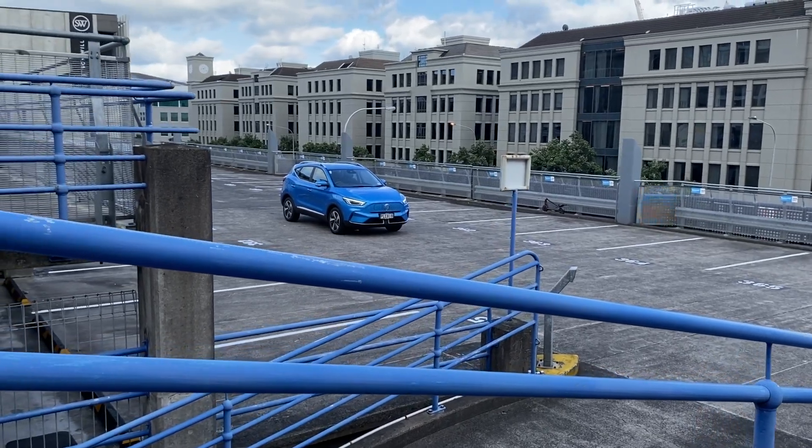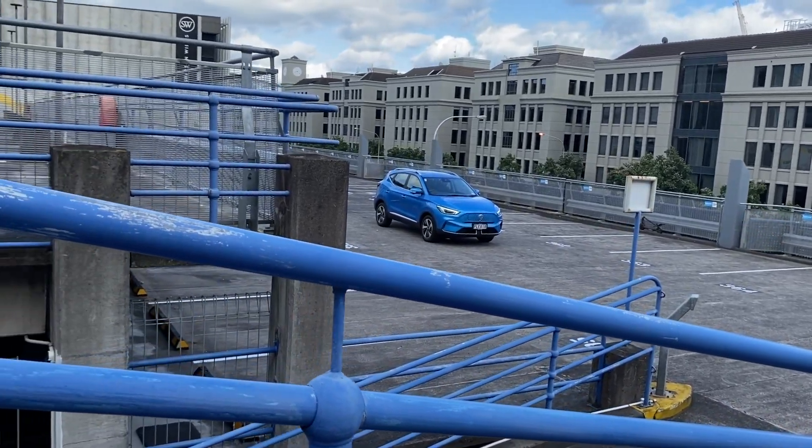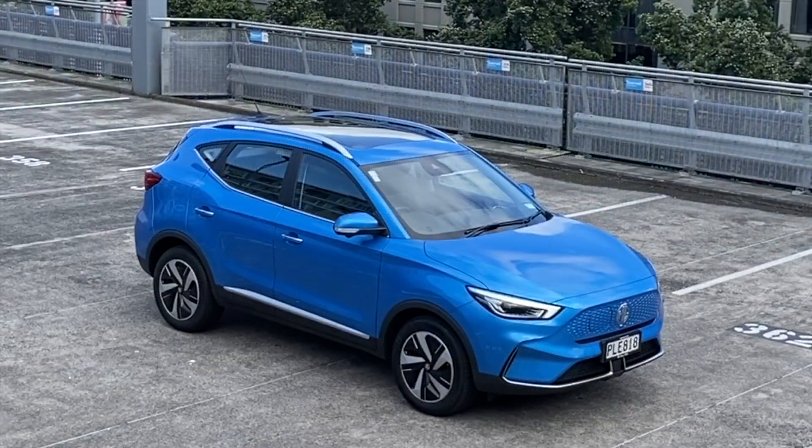So we are ready to go. Now this isn't the first BEV we've run as a long-termer of course, but a compact, cheap and cheerful car like the ZS does feel a lot like the e-mobility we've been talking about for so long. Stay tuned.